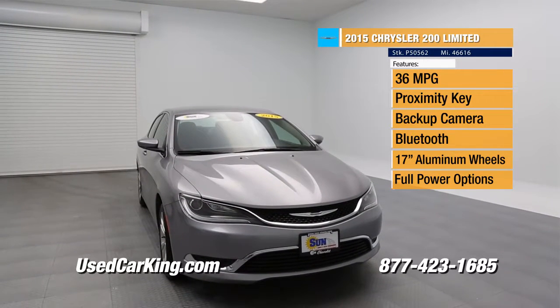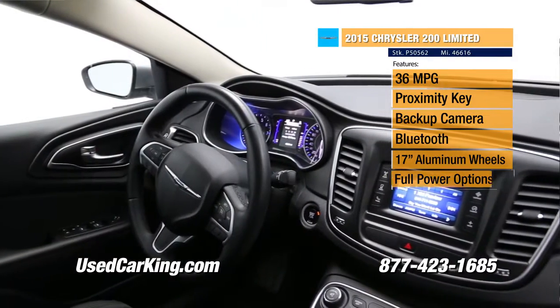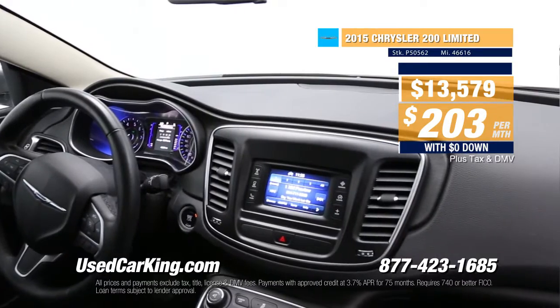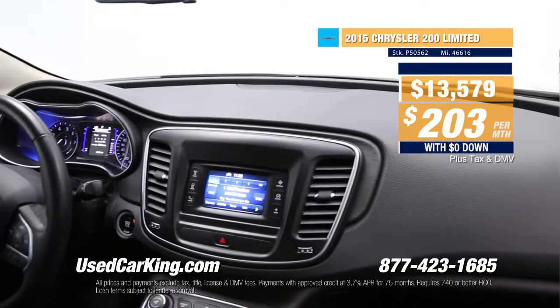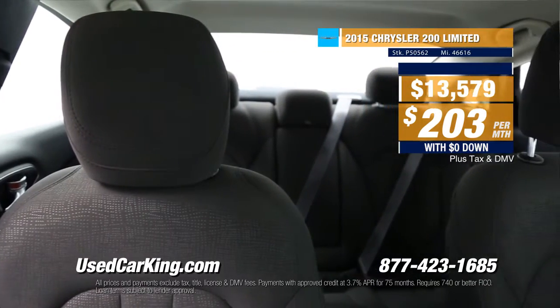And talk about savings — 203 bucks a month with no money down. Zero down, we love it. And right now, during our March Money Saving Madness, we've got 0% financing up to 60 months on select models. The savings just keep adding up, and we want you to see this one for yourself.